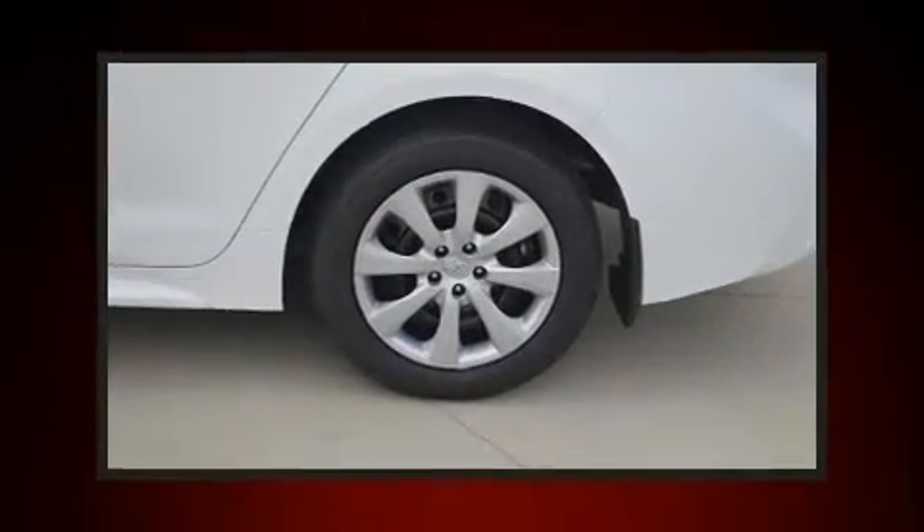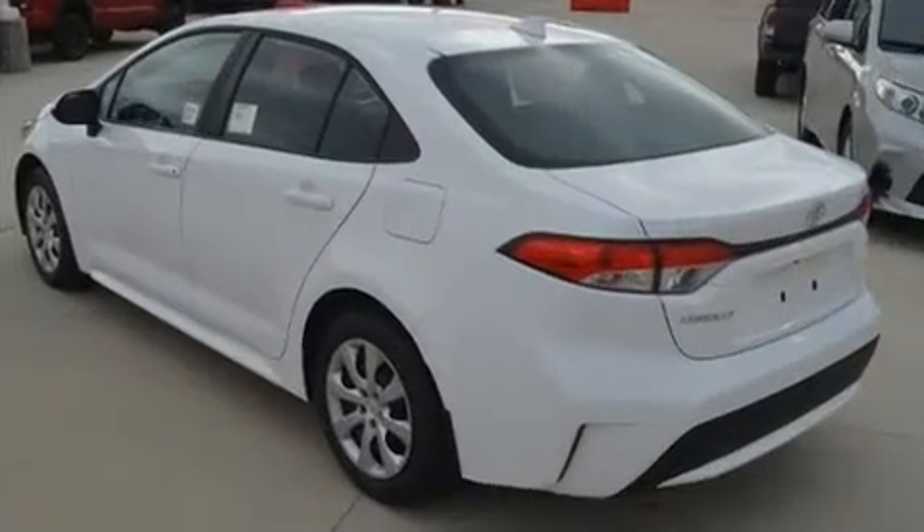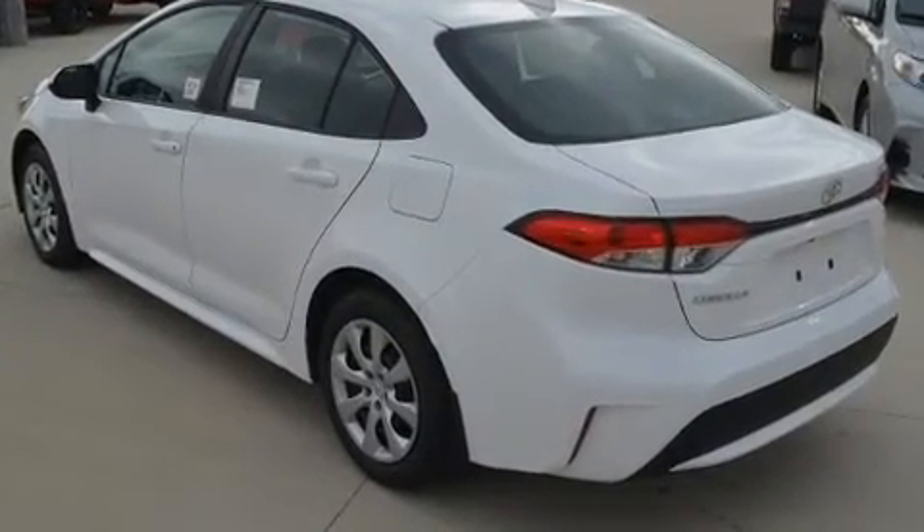Top features include front bucket seats, a tachometer, heated door mirrors, remote keyless entry, and a split folding rear seat.